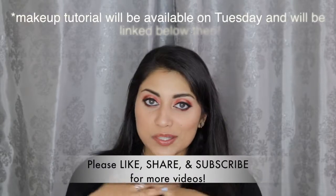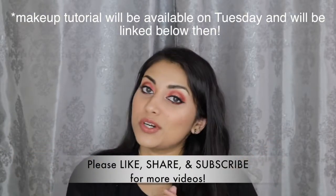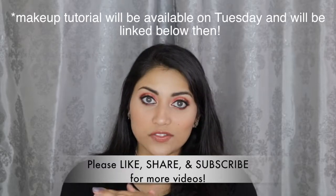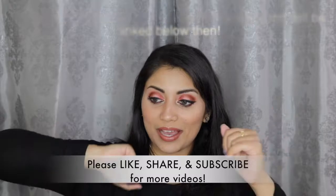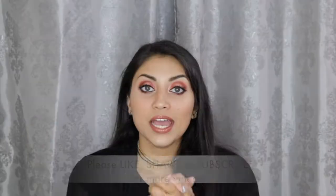If you guys are curious about this makeup look, I will link that makeup tutorial down below. I actually just finished filming it, which is why my outfit will probably be the same. Anyway, let's just jump into the stuff.